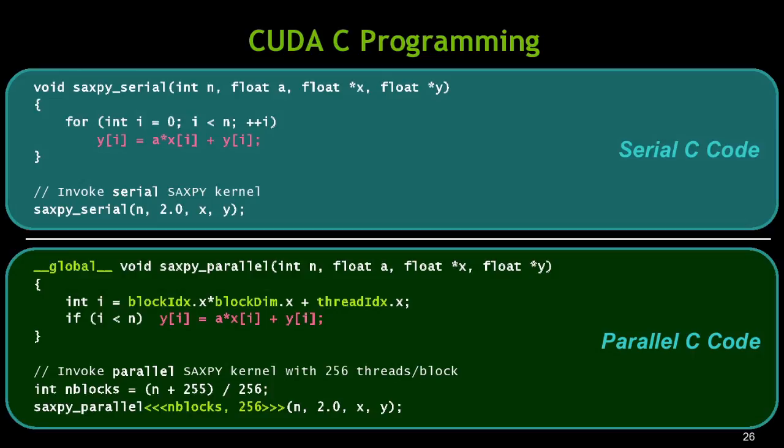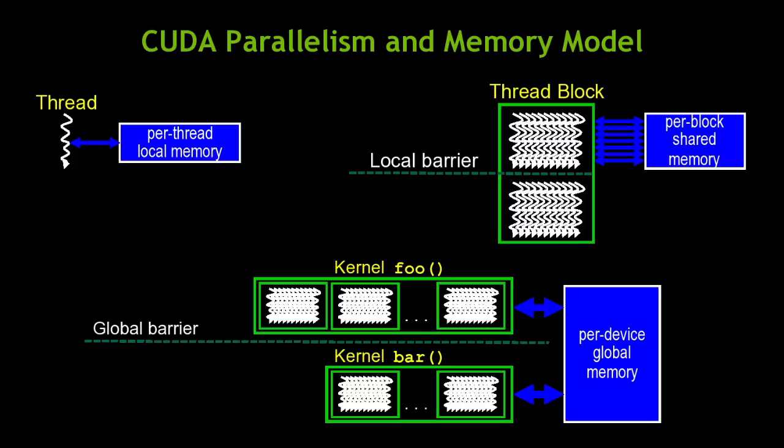Sometimes those threads are adding a single point; sometimes it's ray tracing a whole ray, solving a single non-zero in a sparse matrix computation, or computing a point in a stencil. The fundamental unit of computation is a thread — lightweight like a CPU thread but much more so; you can create and destroy billions per second. Threads are grouped into thread blocks, which can interact at fine grain with barriers. Thread blocks are grouped together into a kernel, and kernels have an implicit barrier between them.